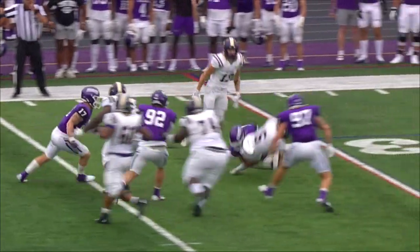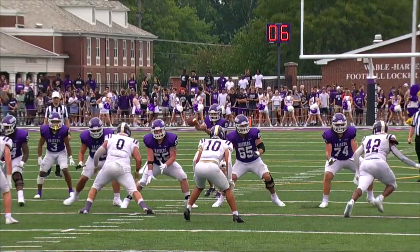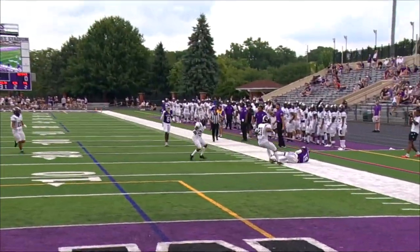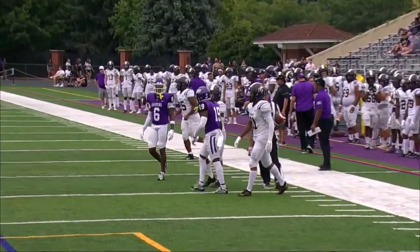On third and ten they'll set up the screen — a penalty marker down, as is the receiver. Maxton Plunk with a short drop, he'll fire and Manley climbs the ladder and pulls it down at the 15-yard line for a Mount Union first down.